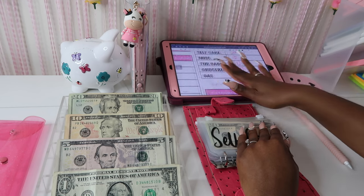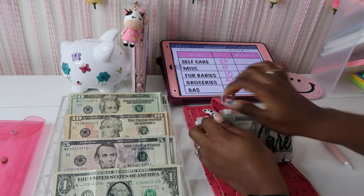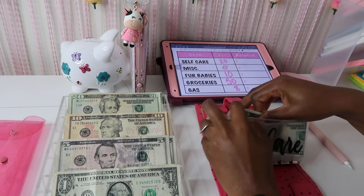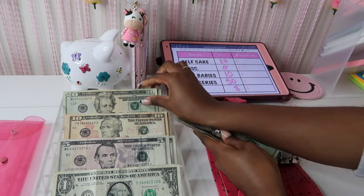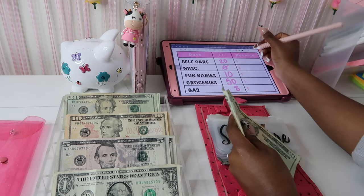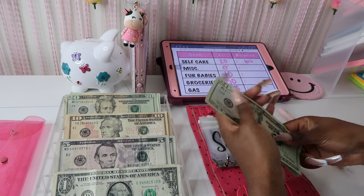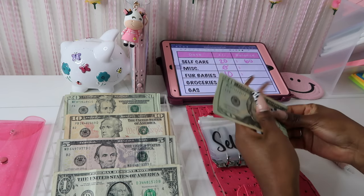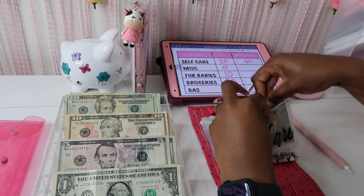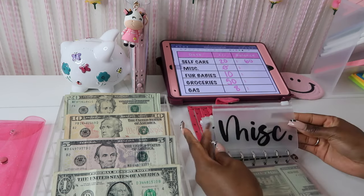For self-care we're going to go ahead and stuff 20 — so 20, 40, 60 — we have 60 dollars in self-care. I will be needing to get my nails done soon because I am going to be going to a concert and I'm super excited about it.